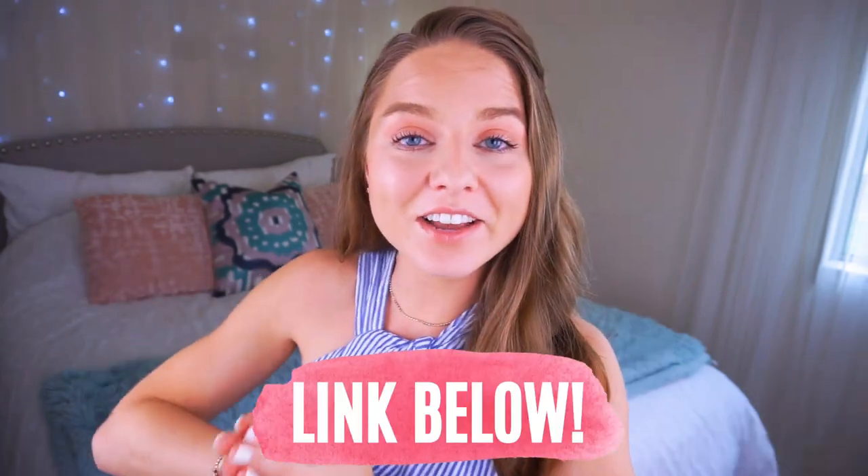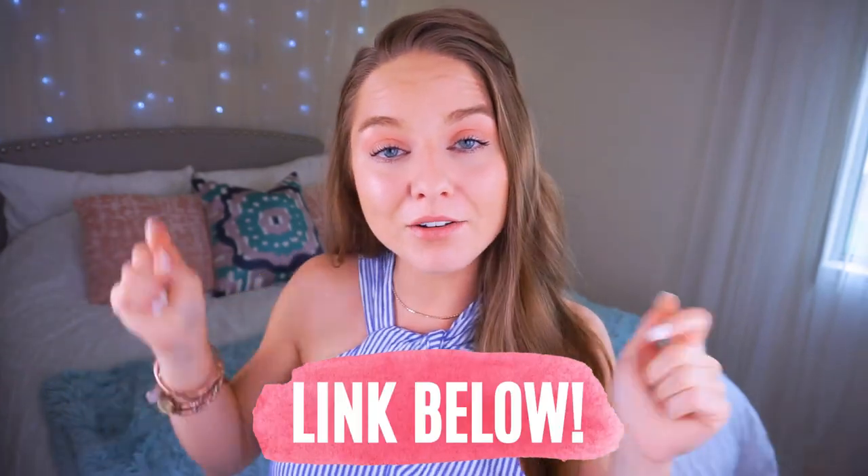I'm going to show you guys what I have in my box because I just got it in the mail and I'm so excited. I'll show you all week long the clothing that I'm renting. If you're interested, check out the description — I'll have the link as well as a 20% off discount code off your first month subscription.